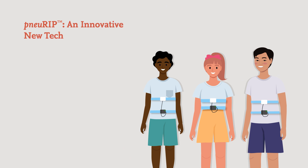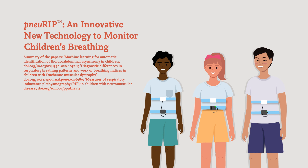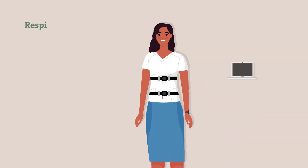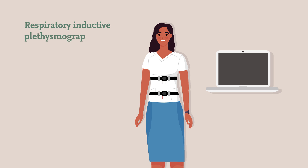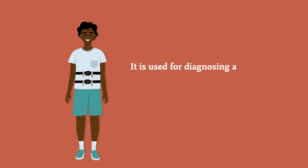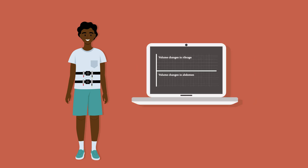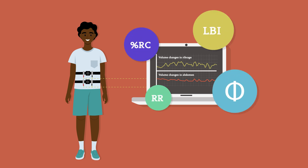NURIP is an innovative new technology to monitor children's breathing. Respiratory Inductive Plethysmography, or RIP, is a technique used to monitor a patient's breathing patterns. It is used for diagnosing and monitoring children with lung disease and assessing the effectiveness of therapies. Using bands placed around the torso, the technique measures volume changes in the abdomen and ribcage, and these measurements are translated into useful indicators of lung health.